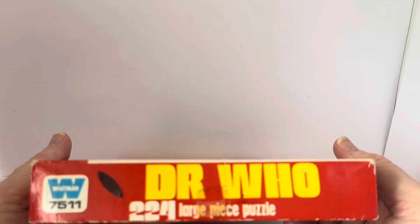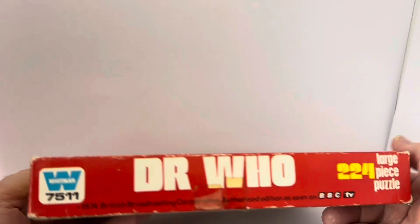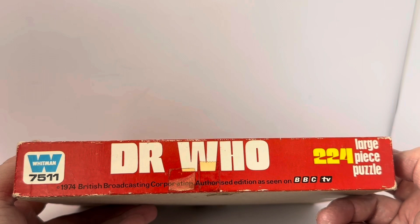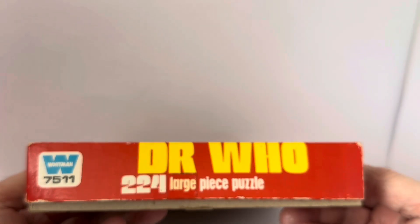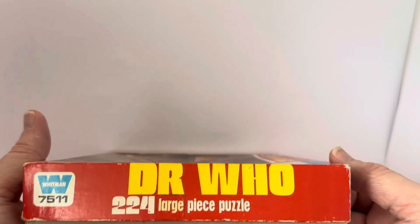At each end and on the other side, the markings are the same: Whitman 7511, Doctor Who, 224 Large Piece Puzzle, 1974 British Broadcasting Company Authorised Edition, as seen on BBC TV.